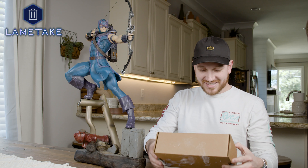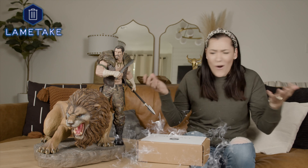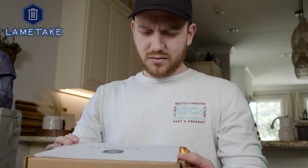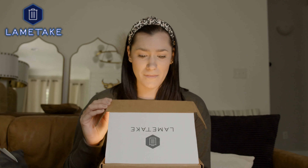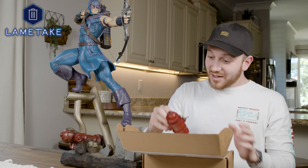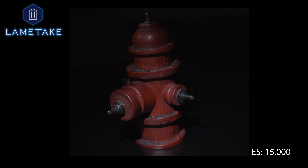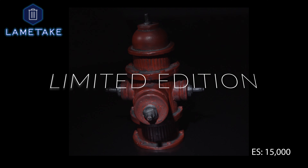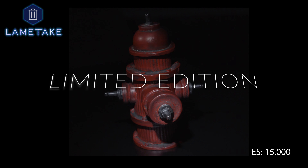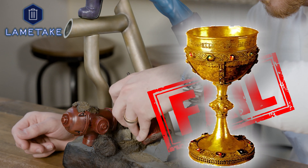Introducing Lame Take Studios' new add-on expansion kit. Now you can impress your friends and family. Now you can finally tell the story of your piece the way the big guy upstairs intended it to be. Now you can add the magic of this limited edition fire hydrant to your tired and boring pieces. Order today and turn your piece from fail to grail.